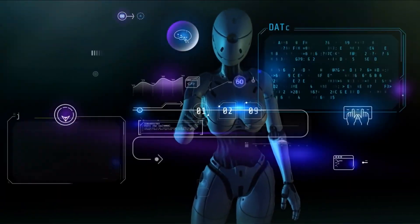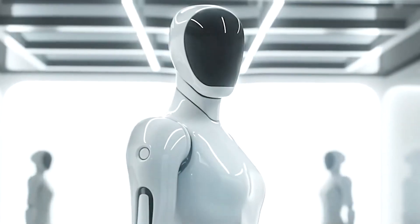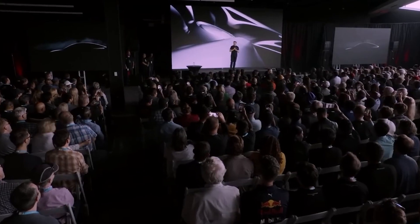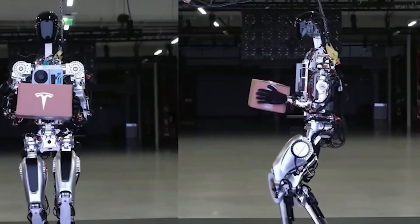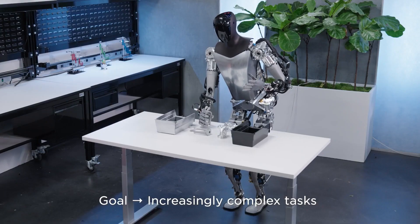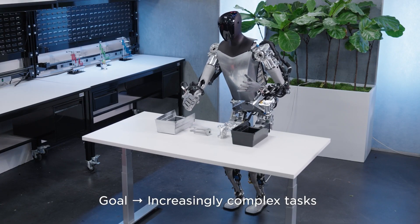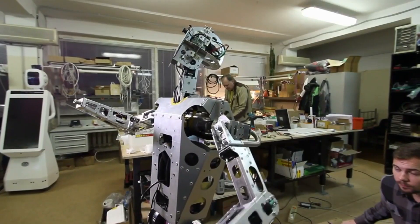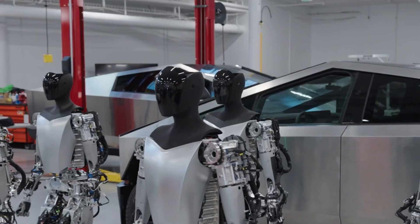revolutionizing various industries. With Optimus, Musk aims to take a giant leap towards realizing this vision. This humanoid robot is designed to tackle a wide range of physical tasks, offering unmatched flexibility and dexterity. By combining advanced artificial intelligence with cutting-edge robotics, Optimus is poised to become a game-changer in automation and human-robot interaction.